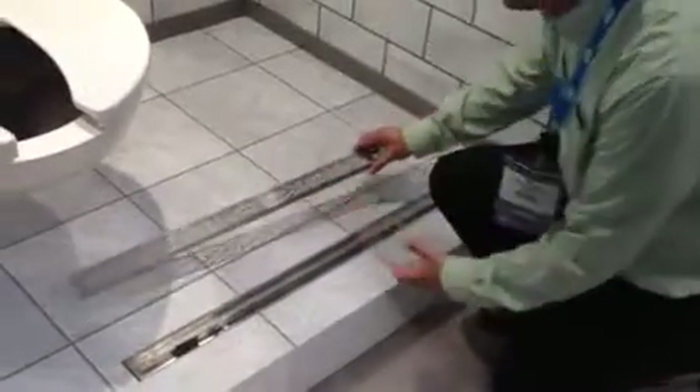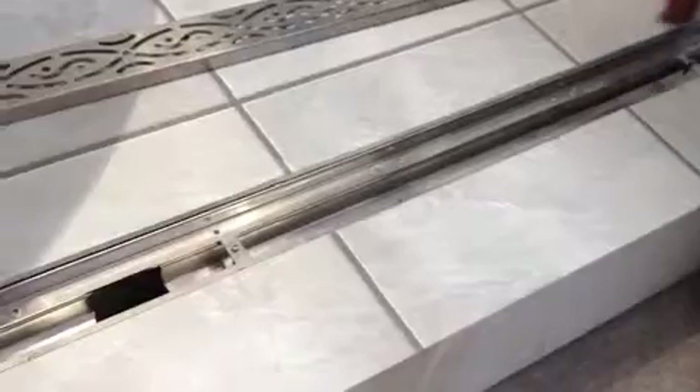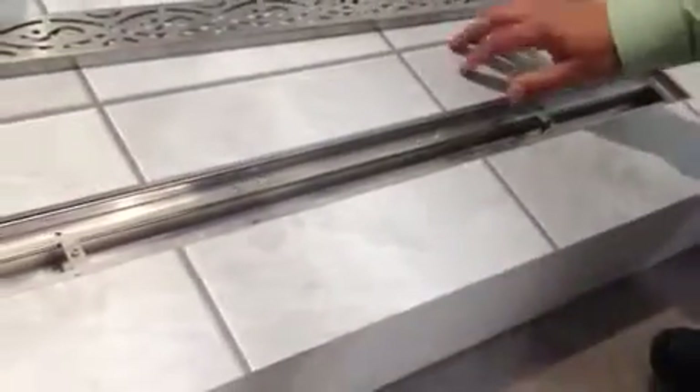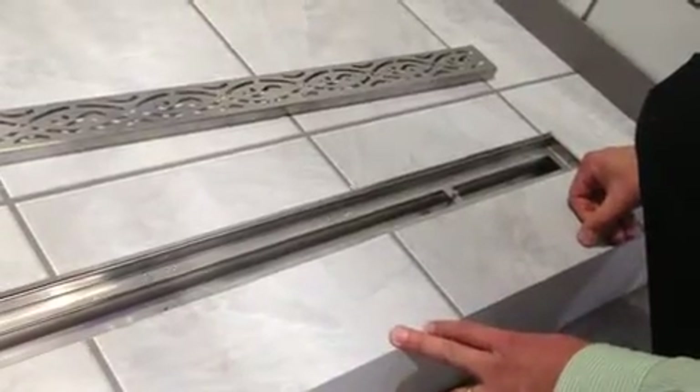We have a lot of options with this particular product, from decorative graining to functionality. We can turn around, and I'll remove the grate for you here real quick. We have the ability with this to have a full tiling flange within the product, which will protect from cracking. It's full stainless steel, so you don't have any issues with corrosion.